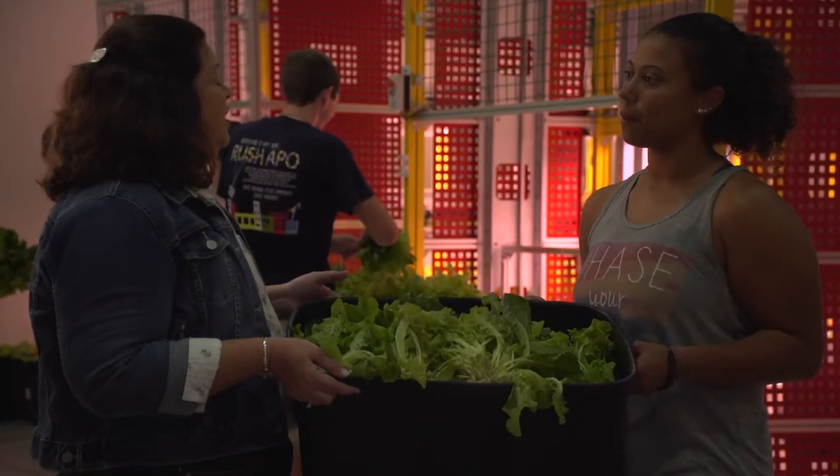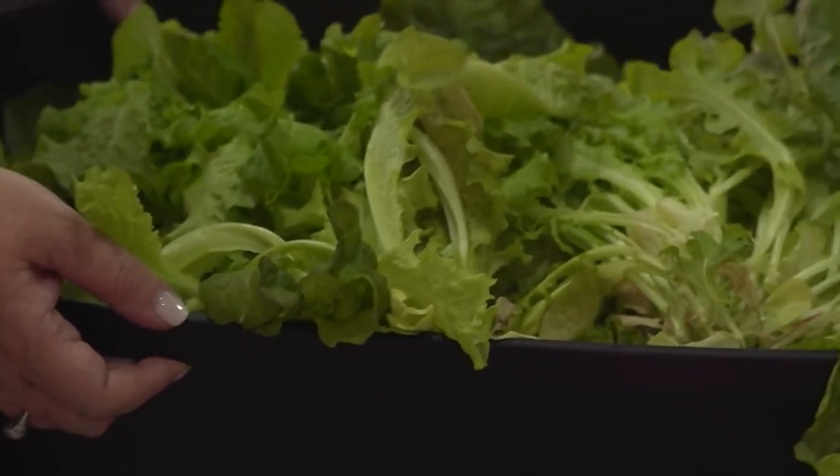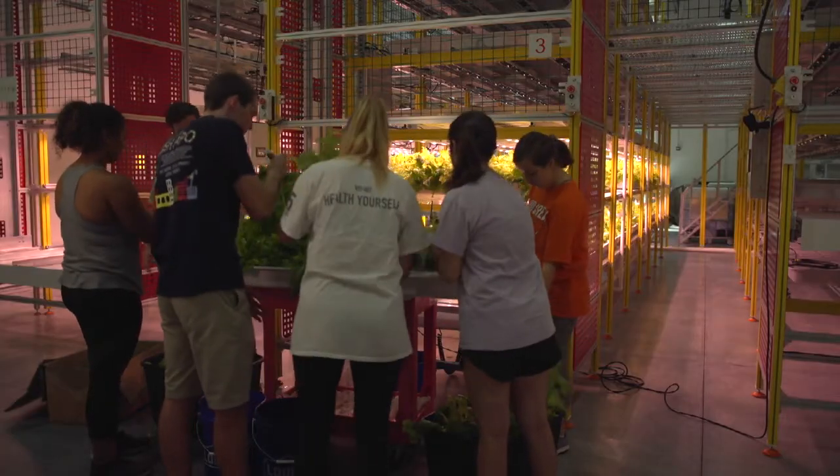So when they told you that you were coming to HIVE today to harvest lettuce, what did you think you were going to be doing? When I think of farming, I think of this huge outside farmland that's acres and acres of land. So coming in here, it's a totally different experience than what I thought it was going to be.